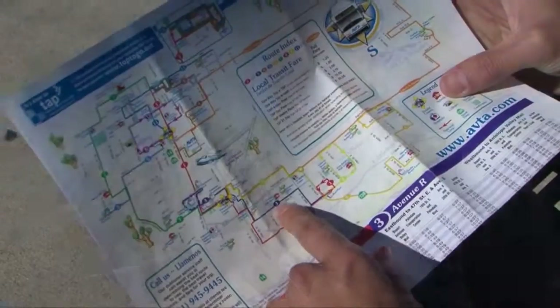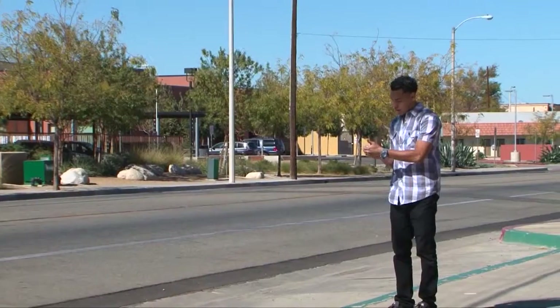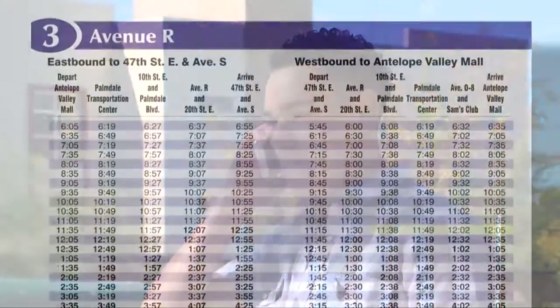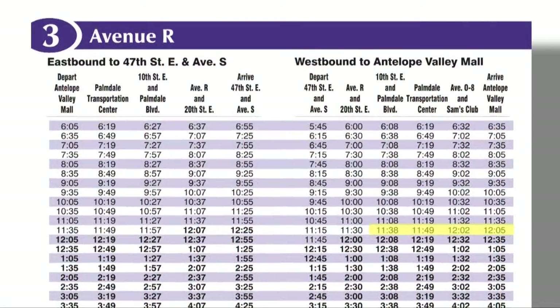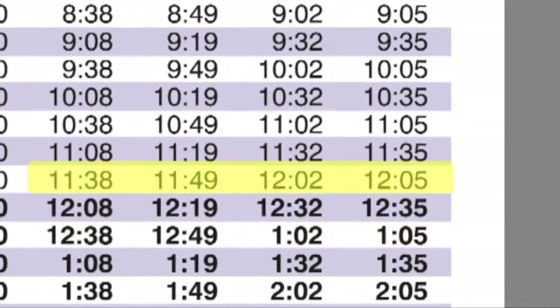Read down the schedule columns to find the time that is most convenient to start your trip. For example, if you plan to meet some friends around noon, by looking down the column you can see that the bus arrives at the mall at 12:05. This means you should start your trip by catching the bus at 11:38. Pretty easy, right?